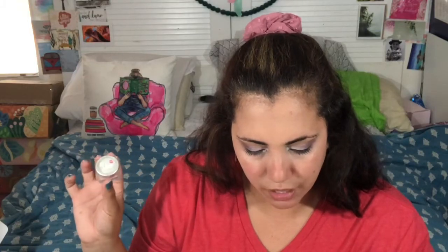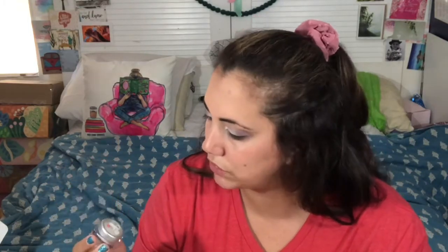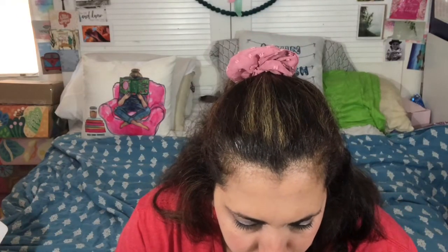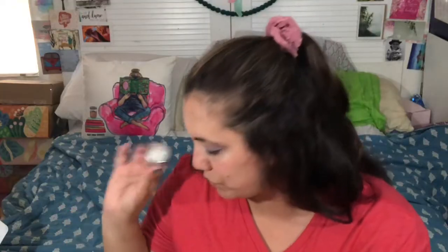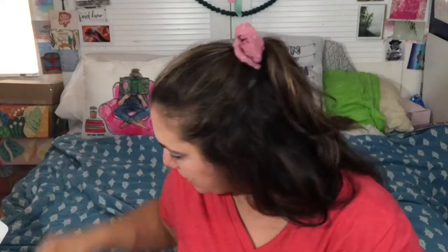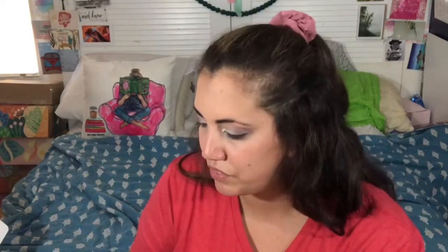Then we have a sugar lip scrub from Umi Cosmetics — great for your self-care days to spoil your body. It's a melon sugar lip scrub, though this one actually smells more like peppermint. It says: 'Scrub gently to exfoliate your lips, leaving them refreshed, kissably soft, and ready for lipstick.' The packaging is adorable too.